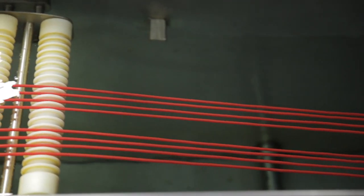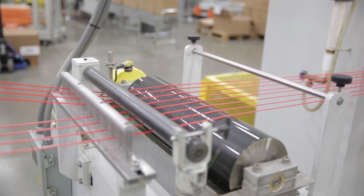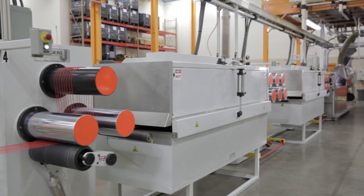The line is cooled in a water bath and then stretched again and again to reach the exact finished dimensions. This process may appear somewhat simple, but the technology at work here is sophisticated and precise.